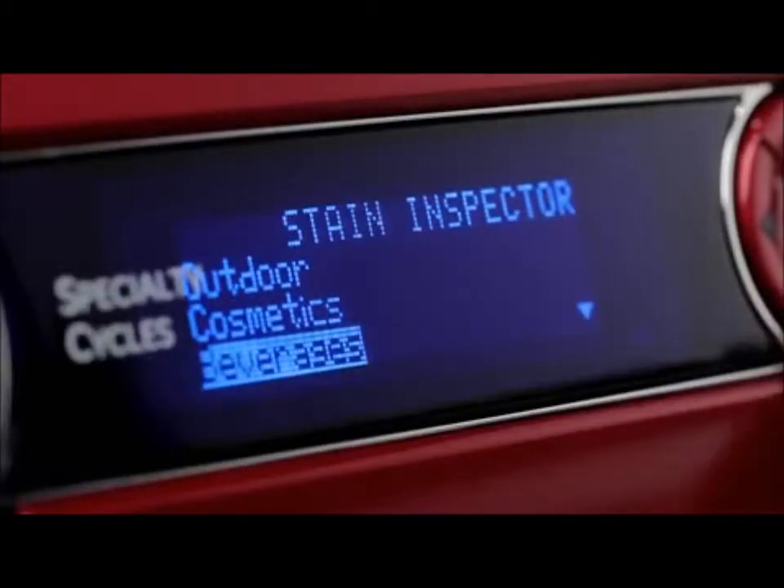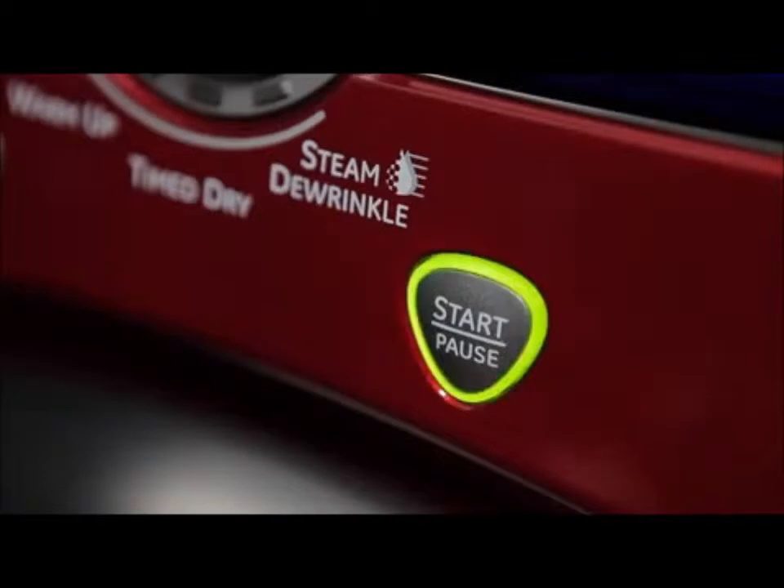Tough stains are history with over 40 different pre-programmed stain treatments. The steam features found on the washer and dryer enable you to conveniently rejuvenate and de-wrinkle your clothes.